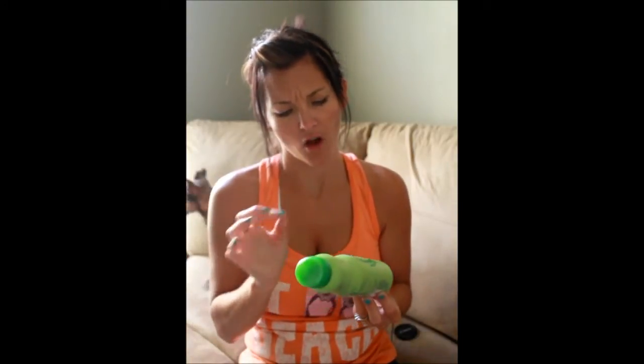It says if it clogs, you can simply put it underneath hot water, like you would do for hairspray. But I love it — I'm just addicted to using it. Like I just want to keep spraying it on.